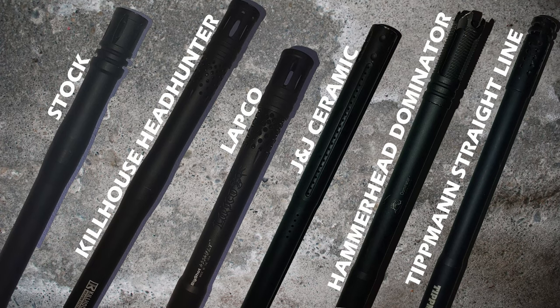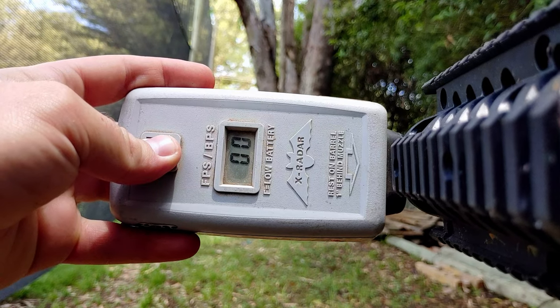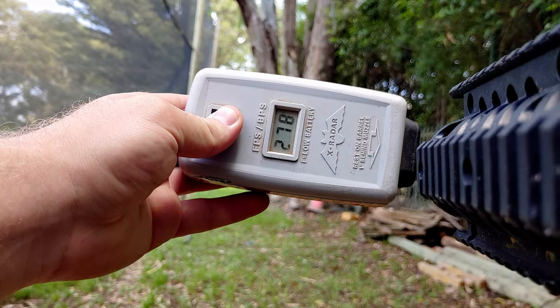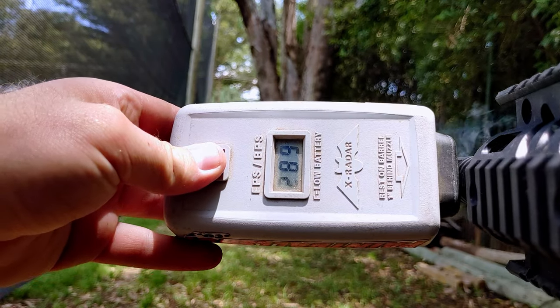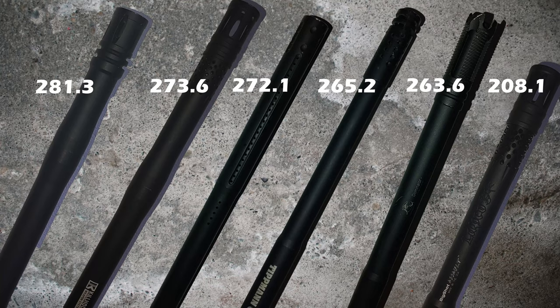For efficiency, we take the average FPS of each barrel to determine which was most efficient. The stock barrel, as control, had an average FPS of 281.3. If another barrel's FPS is higher than stock, it would be more efficient; if lower, less efficient. The Killhouse barrel was the most efficient of the aftermarket barrels but still less efficient than stock, averaging 273.6, followed by J&J Ceramic at 272.1, then the Dominator at 263.6, Tiplins Straight Line at 256.2, and in last place the Labco 10-inch barrel at 208.1.